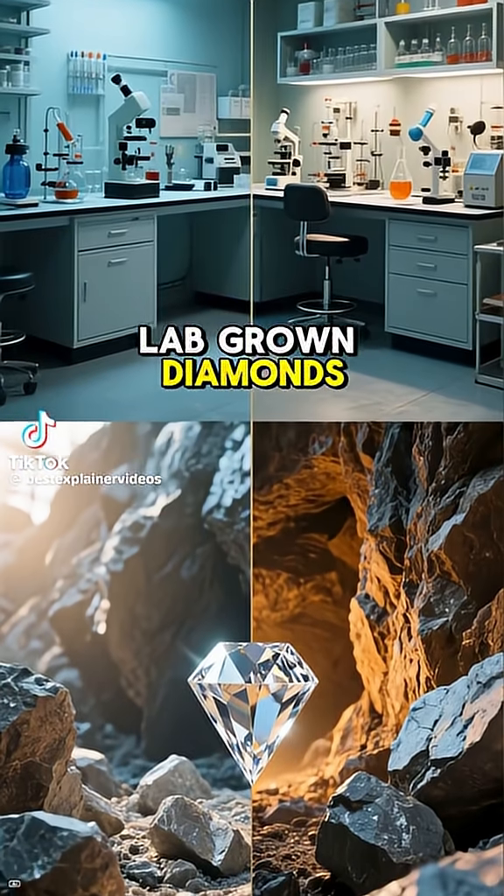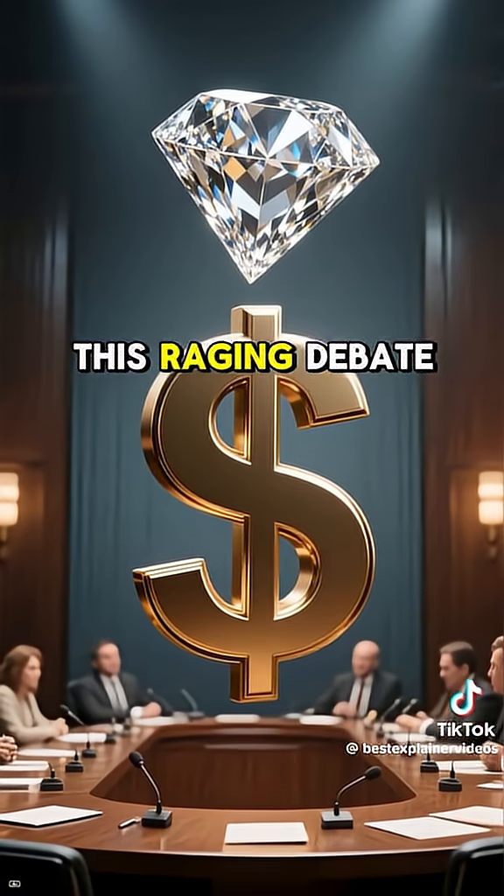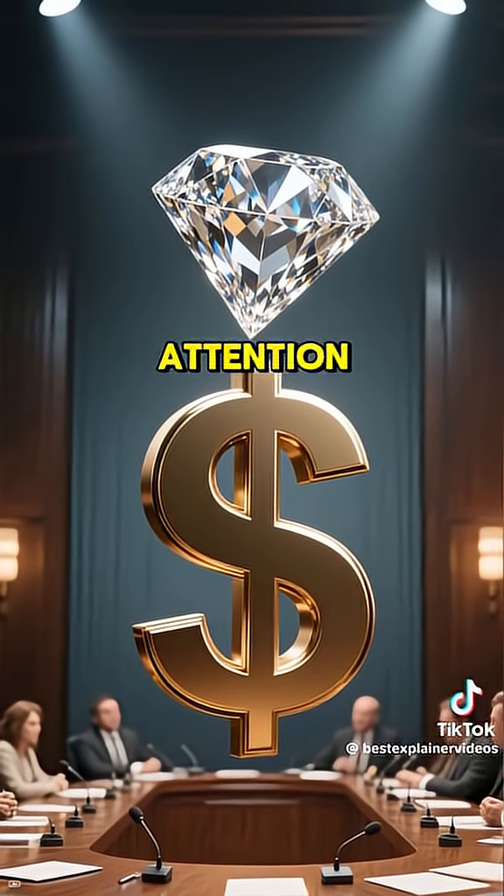What's the difference between lab-grown diamonds versus natural diamonds, and why should you care? This raging debate has been causing sparkle and wallet wars all in one, so it deserves attention.